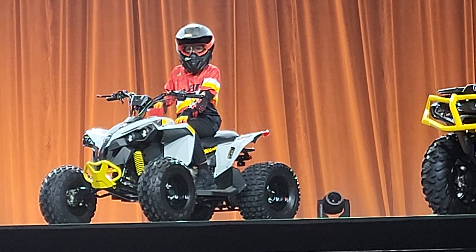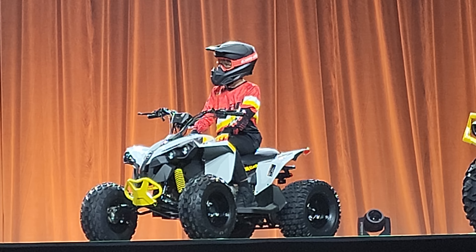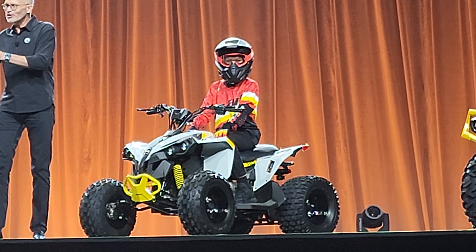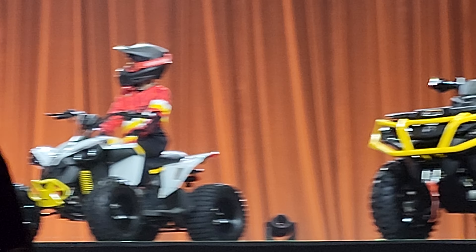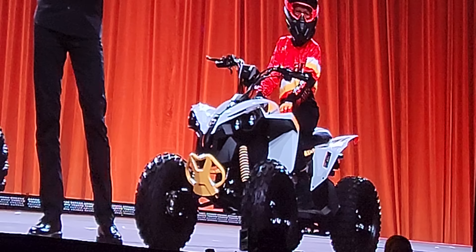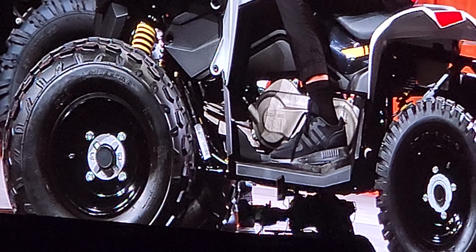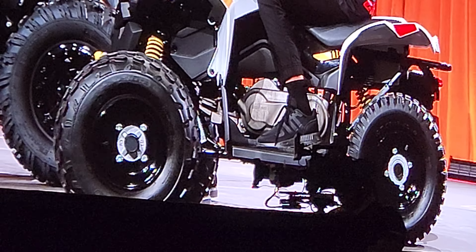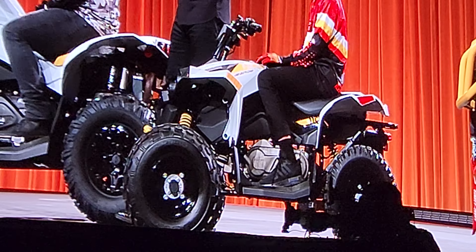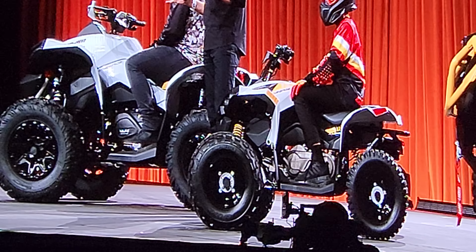Now, how about this little guy? As I said, you might feel like you're just looking at a mini version of our adult Renegade, and you'd be right. We kept all the styling of the big one intact on the Renegade 110 EFI, and simply shrank down everything to make it safe and comfortable for the little off-roaders. And by the way, we then shrank it down even further to deliver a Renegade 70 EFI as well, for our tiniest riding fans. But we didn't shrink any of the cool factor — and that's cool.